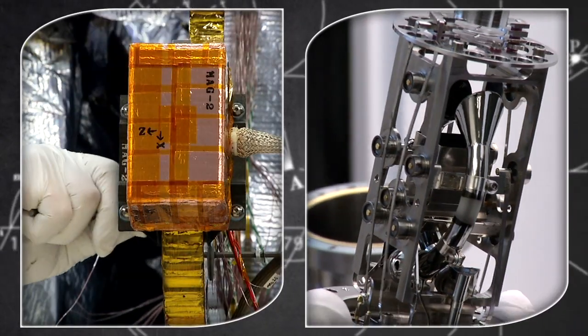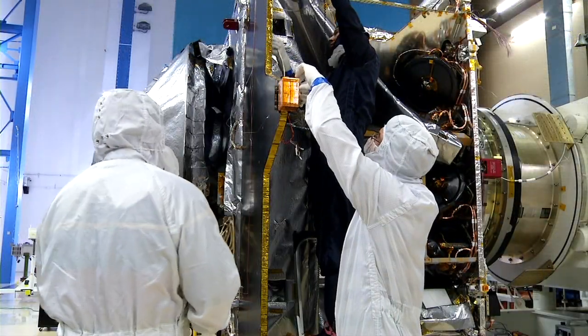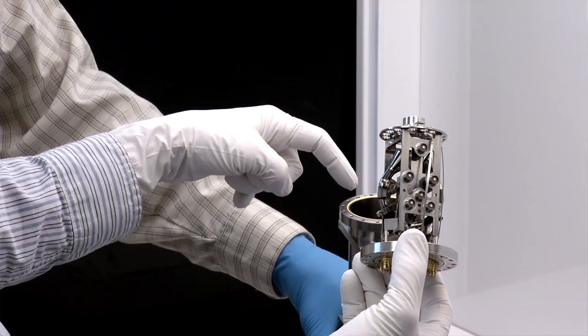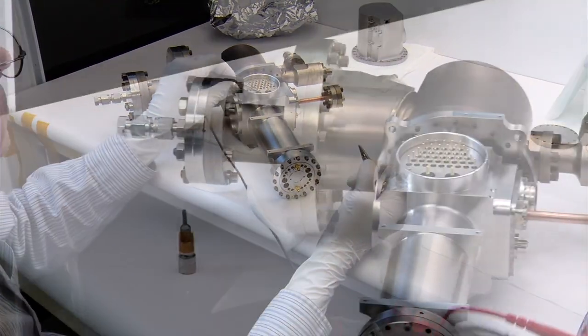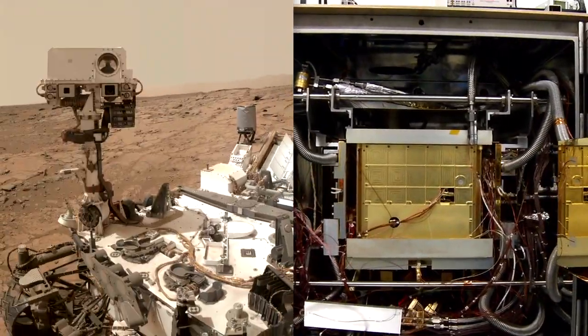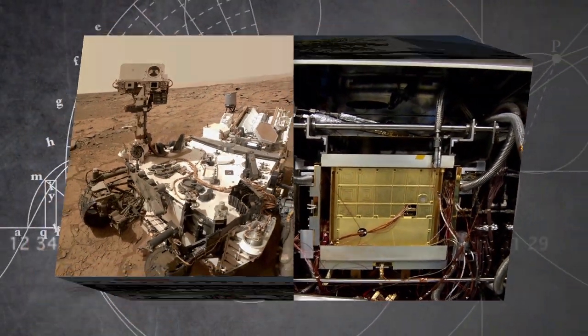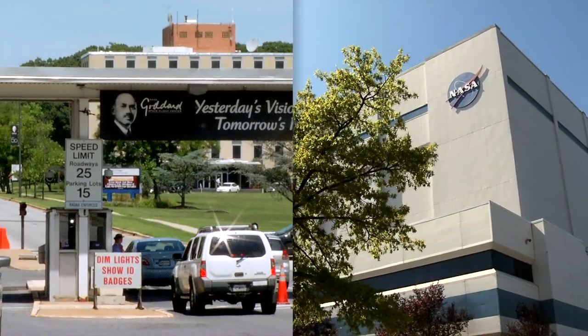We're also delivering two of the instruments for the MAVEN mission: one being the magnetometers — actually redundant magnetometers, there are two on this mission — and there's a mass spectrometer. Both are steeped in heritage of past developments from this particular group at the Goddard Space Flight Center. In fact, they have a similar mass spectrometer on board the Curiosity rover at Mars right now. So this is two elements of Goddard, both from a project management standpoint and instrument delivery, that are such an integral part of the MAVEN mission.